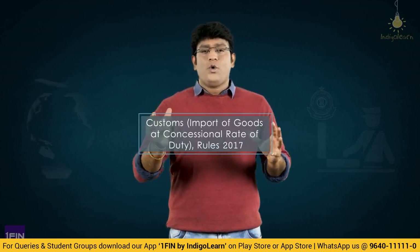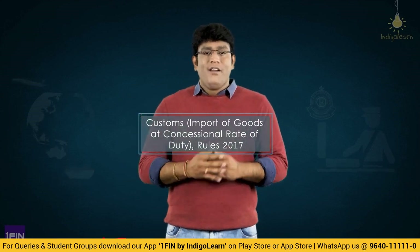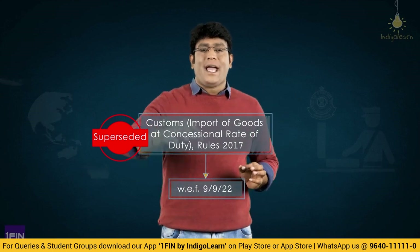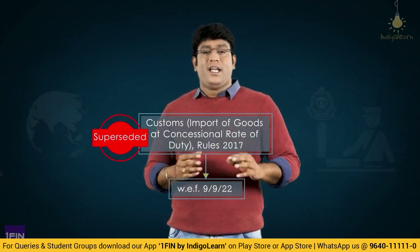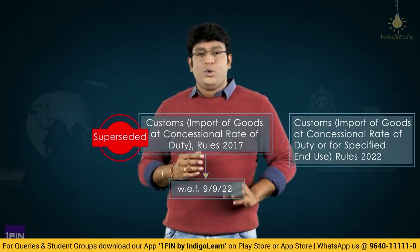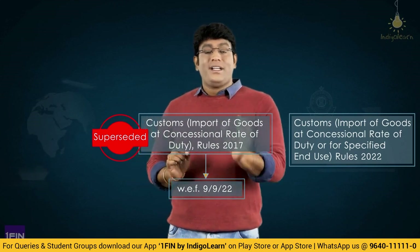Before we proceed further, let me tell you one very interesting point: this concept, Customs Import of Goods at Concessional Rate of Duty Rules 2017, has been superseded with effect from 9th September 2022. With effect from 9-9-2022, this has been replaced with Customs Import of Goods at Concessional Rate of Duty or for Specified End Use Rules 2022.